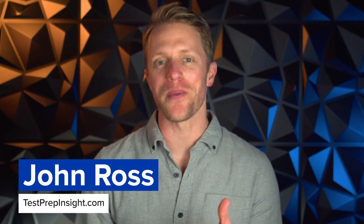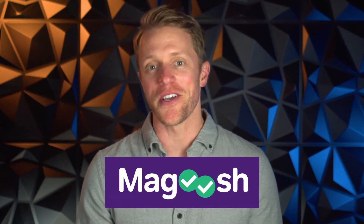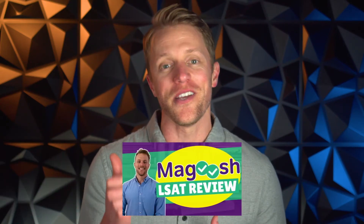Hey, what's up everyone? John here from testprepinsight.com and today I'm going to be reviewing the LSAT prep course from Magoosh. I reviewed this LSAT prep package a couple years ago — in fact, it was the very first video that I ever made. But since then, Magoosh has made some changes to their LSAT program and added some new features. So today we're going to take a fresh look at this course and see whether it might work for you.